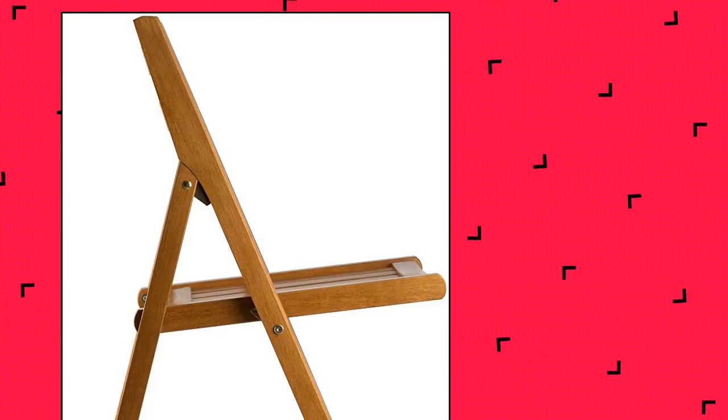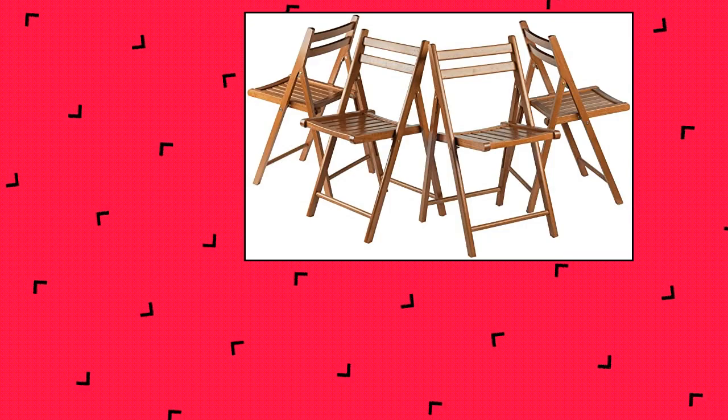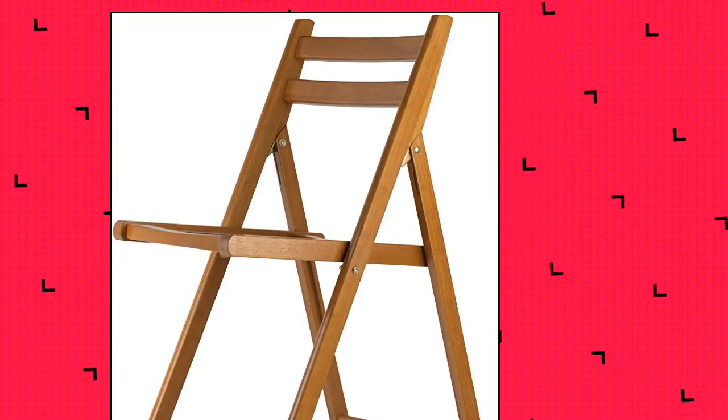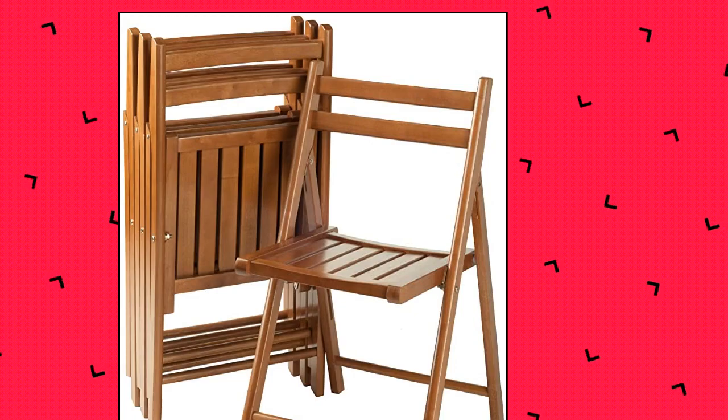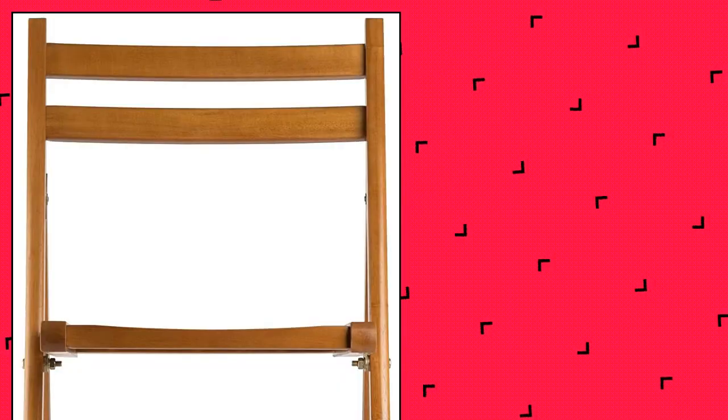Winsome Robin 4PC Folding Set Teak Chair. The Winsome Wood Robin Folding Chair Set has never looked so handsome. Finished in warm teak, this 4-piece set of solid wood chairs is an indispensable addition to any home. Smooth slatted seats give a classic yet clean look that can complement almost any style. Sitting at 17.4 inches high from the ground, the double bar backs allow for extra comfort and relaxation.